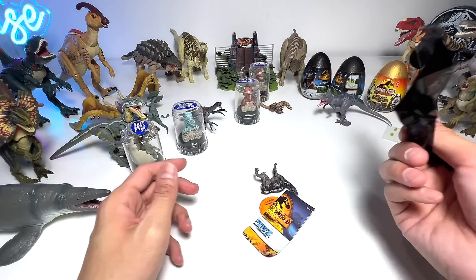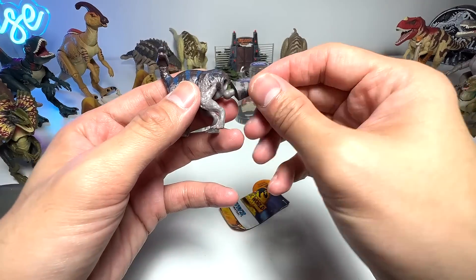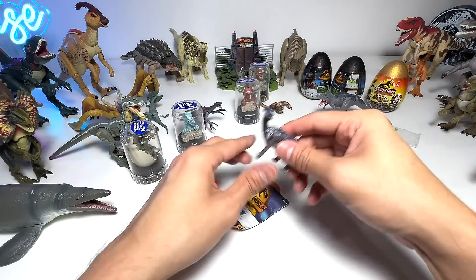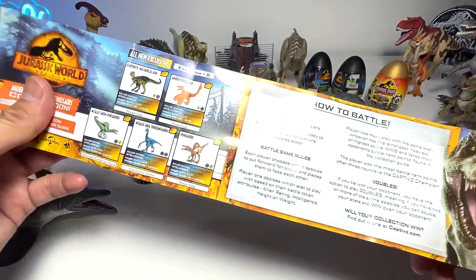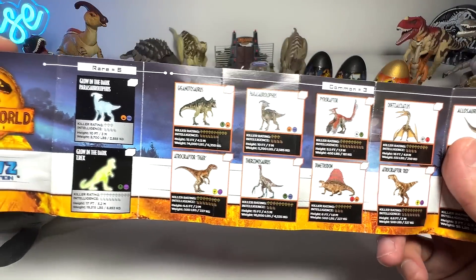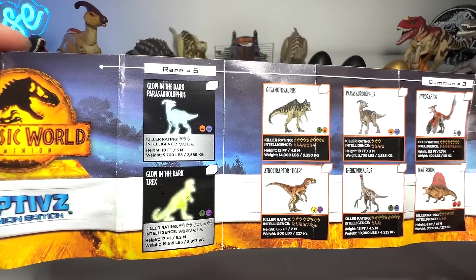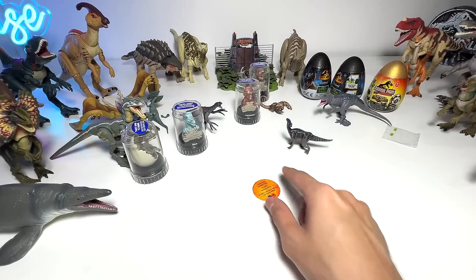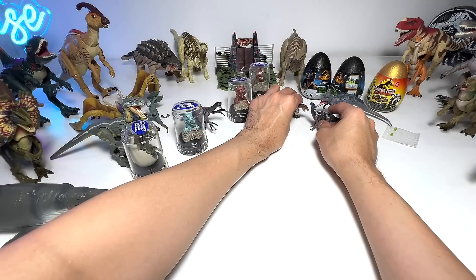I don't think I'll be getting another glow-in-the-dark every single time. We've got the new Parasaurolophus. I know there's a new blue series which contains a new series of dinos, hopefully we can get those as well. But this series contains two glow-in-the-dark figures, and we already have both of them, so that's okay.